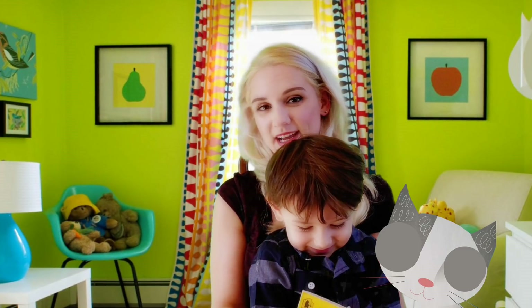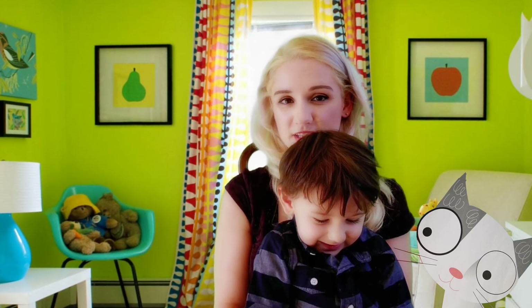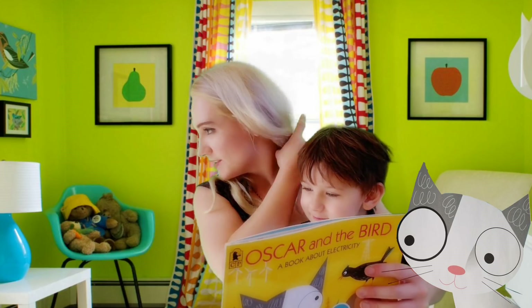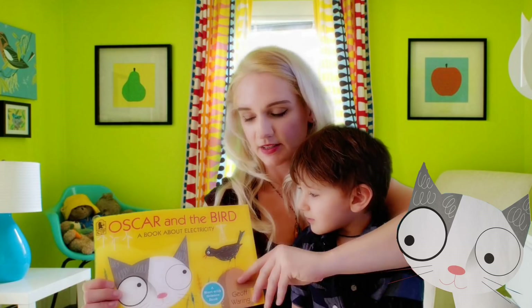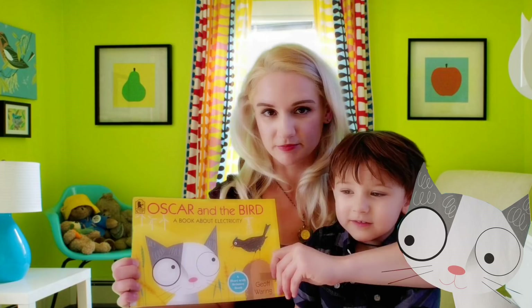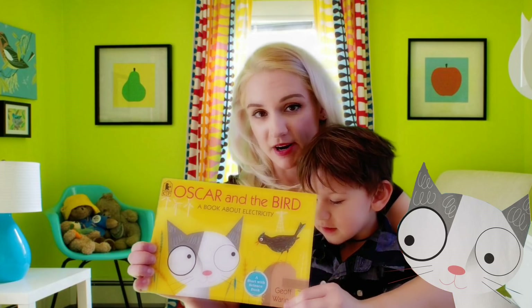Hi, today we're having story time. Have you ever wondered about electricity and how it works? Asher has. So we have this book. It's called Oscar and the Bird. It's a book about electricity — a Start with Science book by Jeff Waring.